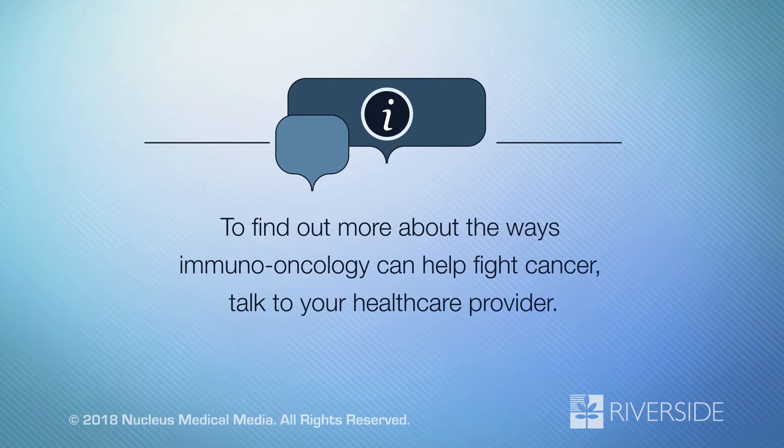To find out more about the ways immuno-oncology can help fight cancer, talk to your healthcare provider.